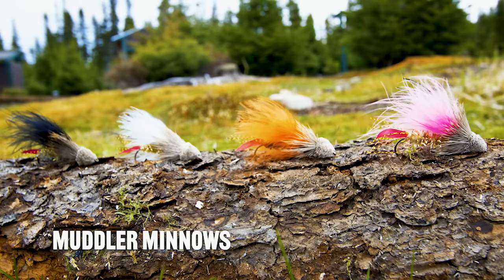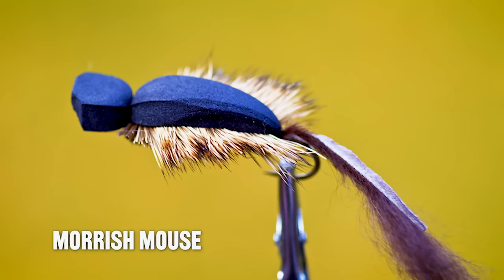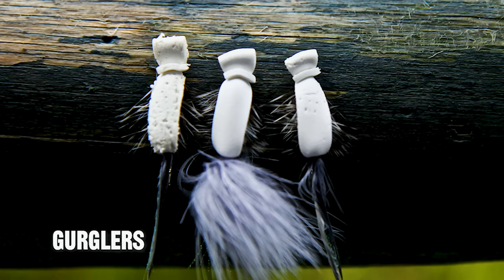Streamers such as white zonkers, muddler minnows, and murdage minnows combined with sinking lines are strongly recommended. When you can move brook trout to surface strikes, mice patterns such as the Moorish mouse work well, as do gurglers in fast water.